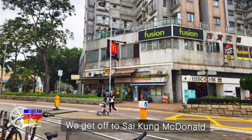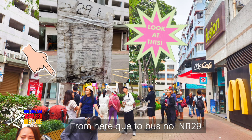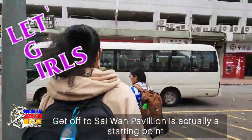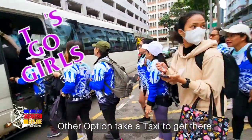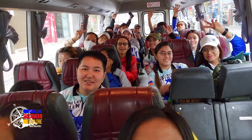Hey guys, we just arrived in Saikong Town. So we get off from here, cross the road and turn left. Sa harap mo mismo ng McDonald's, doon yung sakayan ng white van, NR29, and get off to Saewon Pavilion. The fare is $19 Hong Kong dollars only and it takes a few minutes going there.